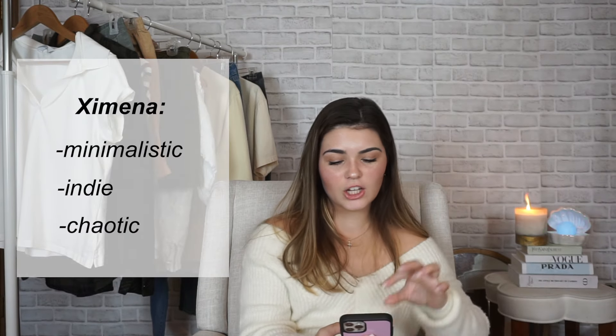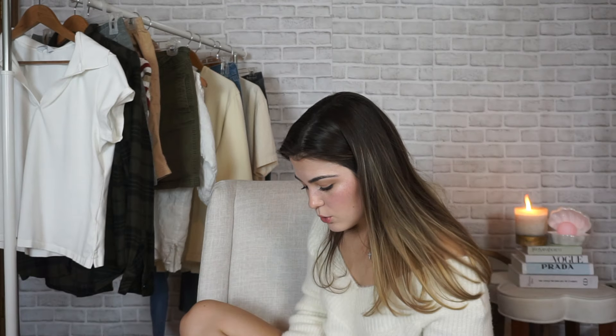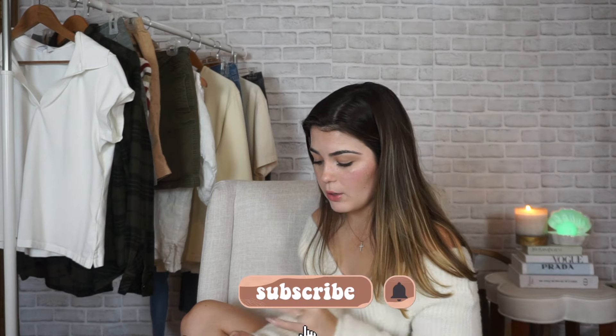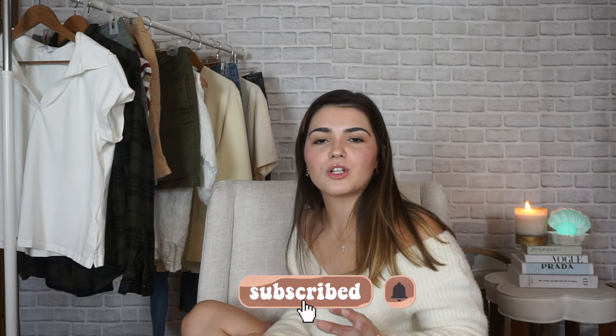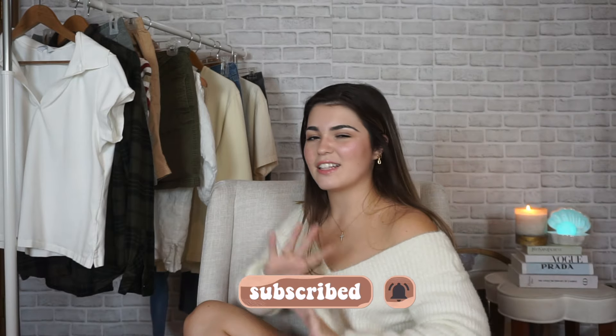The first styling I'm going to show you today is for Ximena. Her aesthetic was minimalistic, indie, and chaotic, though after going through her Pinterest I saw a lot of minimalistic and light academia vibes. There's also a lot of flannel, so I made sure to get her one. Her favorite colors are dark shades of green, blue, red, brown, and beige. She also wanted clothes good for summer that wouldn't make her too hot, which is why I got her shorts.